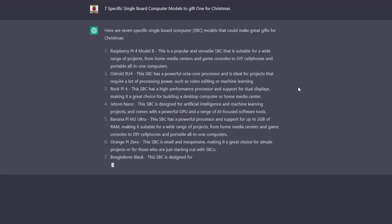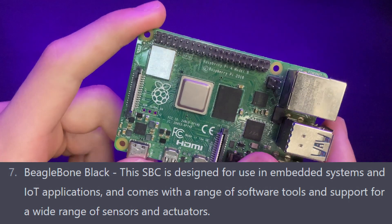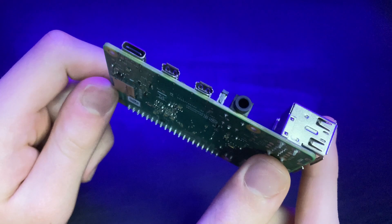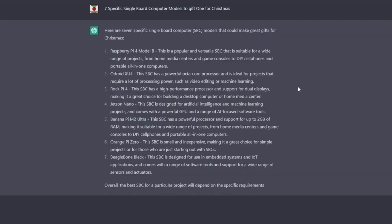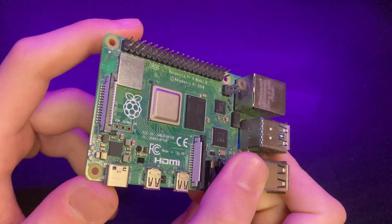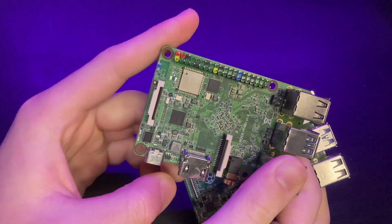Number seven is the BeagleBone Black. This single board computer is designed for use in embedded systems and IoT applications, and comes with a range of software tools and support for a wide range of sensors and actuators. I haven't really heard of BeagleBone before and it's not a big competitor in the type of single board computers I examine on this channel, so feel free to Google it for more info. AI concludes that the best single board computer for a particular project will depend on the specific requirements and goals of that project, and these seven are just a few of the many options available on the market.